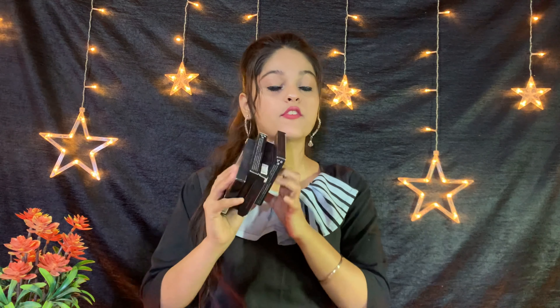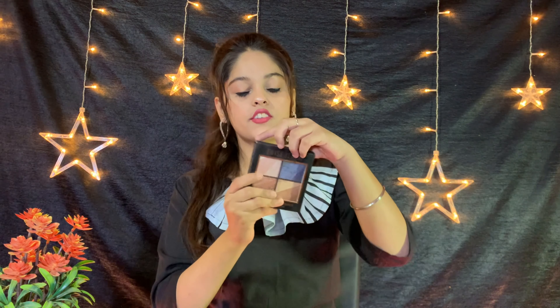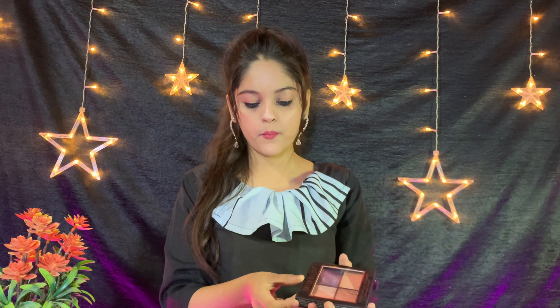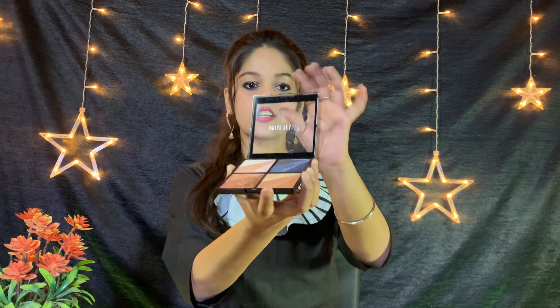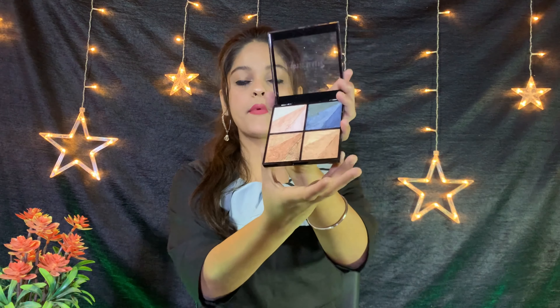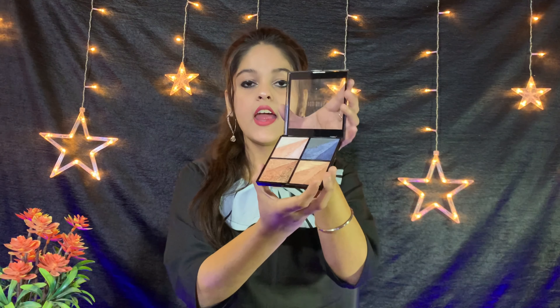I am showing you this palette — you have eyeshadow, blusher, highlighter and bronzer, four things. As you can see there is some packaging — normal cardboard packaging. There is a plastic tab and there is no mirror. You can open it and see all the shades: you have bronzer, eyeshadow, highlighter and blusher.